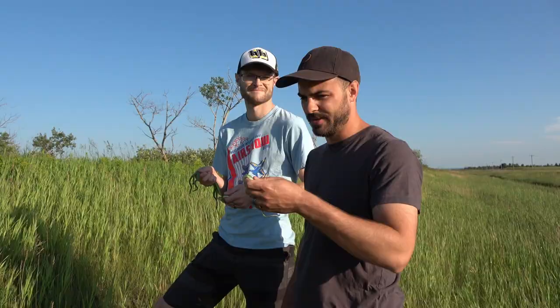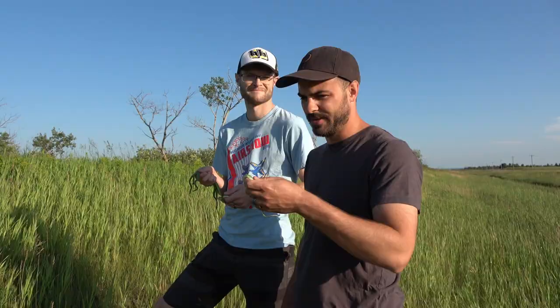We've got five in hand. I saw six and seven but they both got away. We're going to let these guys go, and we still really would like to find a hognose, so hopefully we can get one of those too.